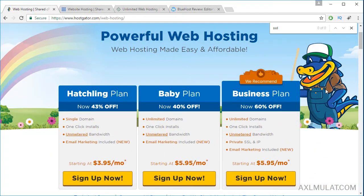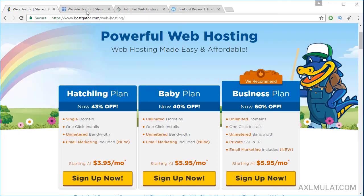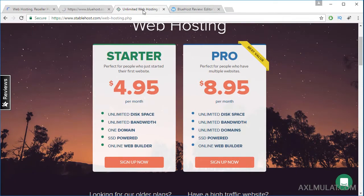Of course guys, for first time customers, they offer a discount coupon — 43% off, 40% off, and 60% off — same for these two web hosting providers. They offer a coupon for first time customers. In my case, I choose this plan because I have more than one domain. Let's compare the price guys.